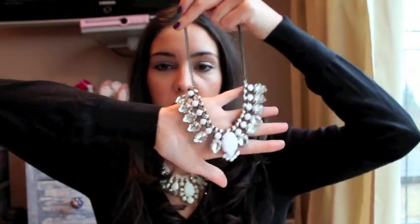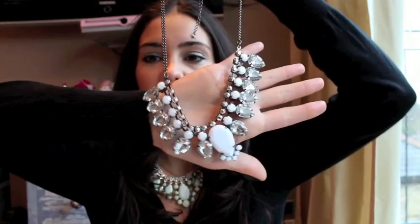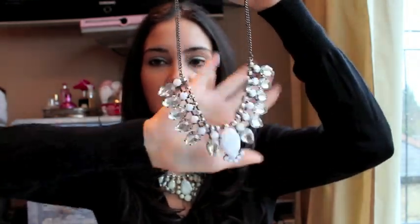First up, I picked up this really gorgeous statement necklace from H&M. I think it was around £12. It looks really nice when you're wearing a basic top like a plain t-shirt, or even over a shirt. I really love statement necklaces and H&M have some really nice ones.